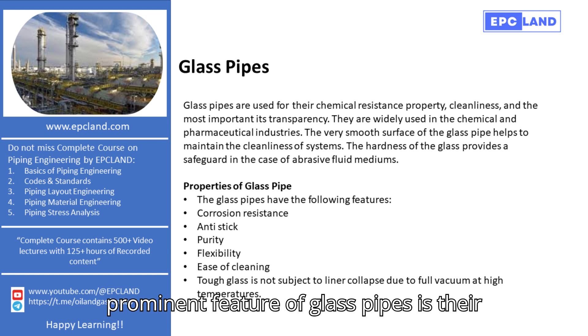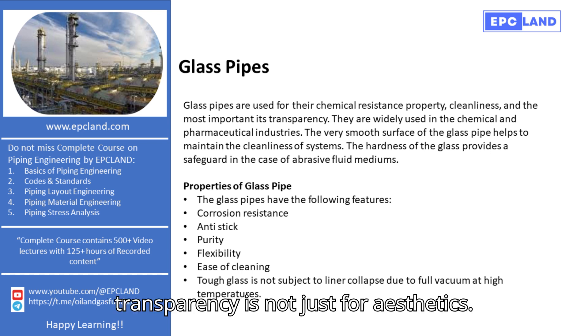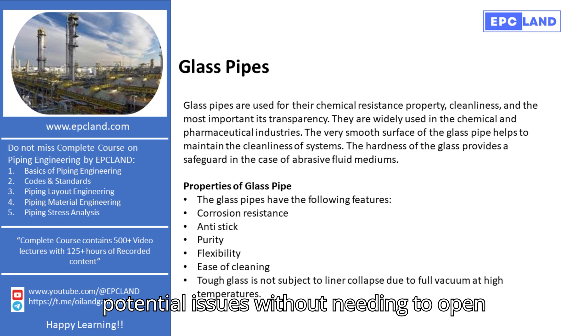Firstly, the most prominent feature of glass pipes is their transparency. This transparency is not just for aesthetics — it allows for easy monitoring of the flow of fluids and helps in detecting any potential issues without needing to open up the system.